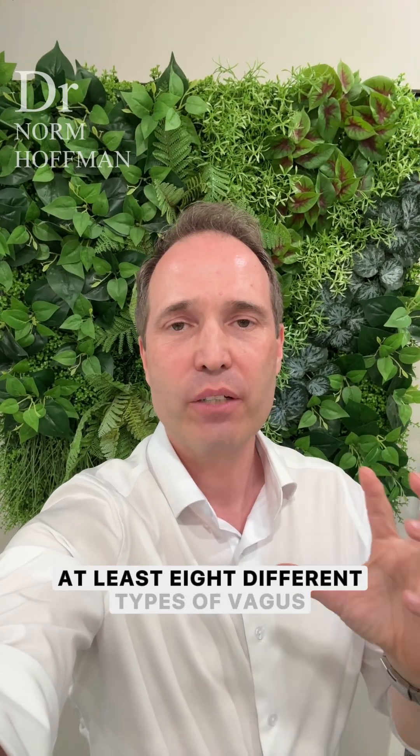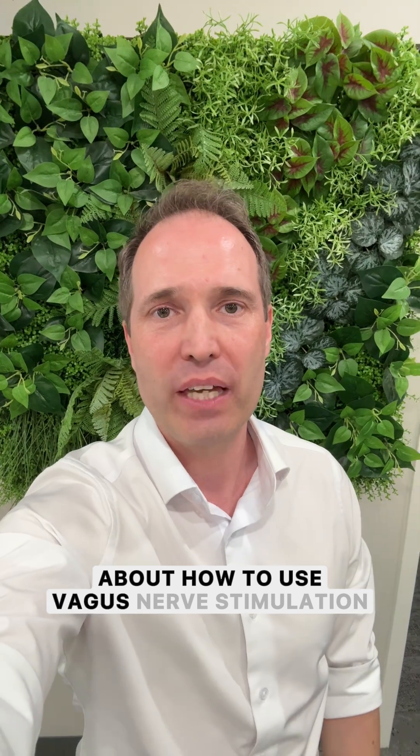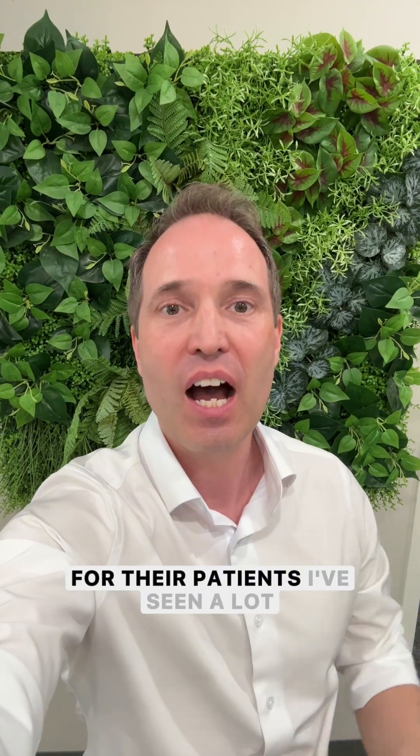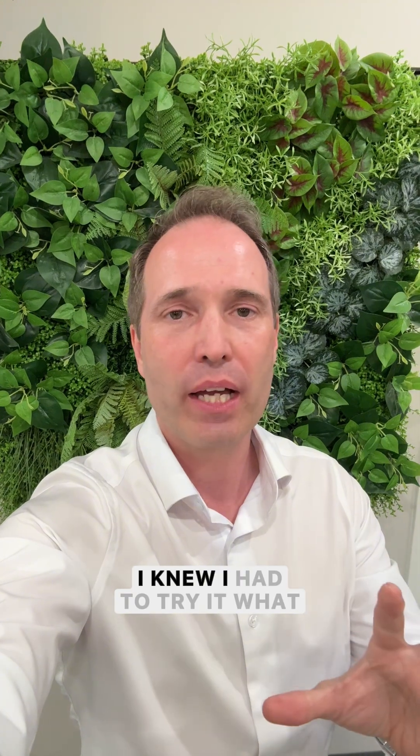As someone who's used at least eight different types of vagus nerve stimulators and even taught doctors about how to use vagus nerve stimulation for their patients, I've seen a lot. But when I saw how vagus stim worked, I knew I had to try it.